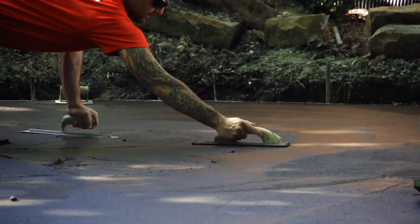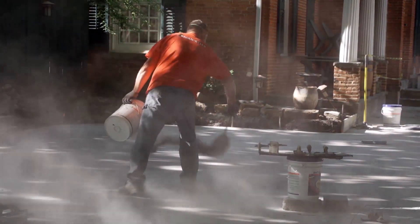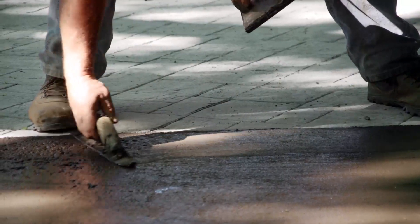People really like stamped concrete. Of course I'm partial to pavers just because I've done a lot of it throughout my career, but you get the desired look on both. It's strictly up to the client and what they want and what they're feeling.